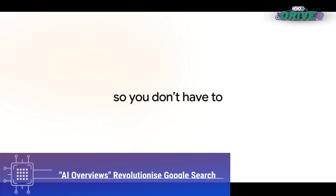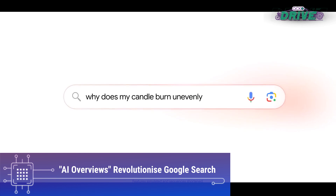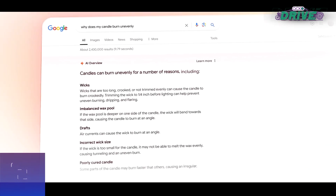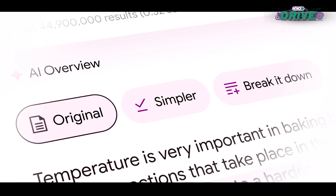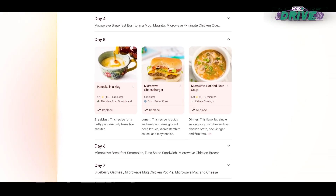Google Search is receiving a significant AI update with AI overviews, which utilizes a specialized Gemini model to design and populate search result pages with summarized answers from the web. This feature aims to provide users with concise and relevant information, streamlining the search experience and reducing the need to navigate through multiple web pages.